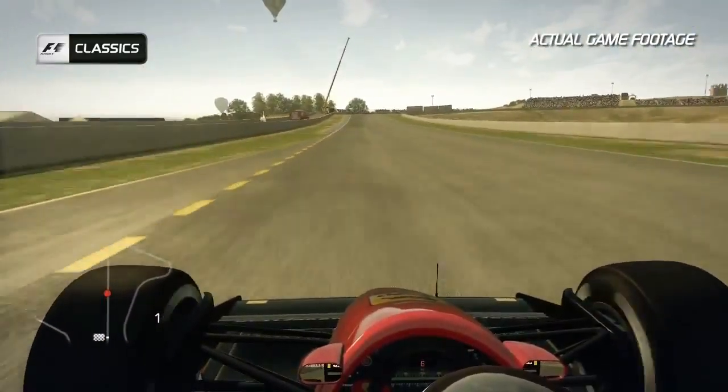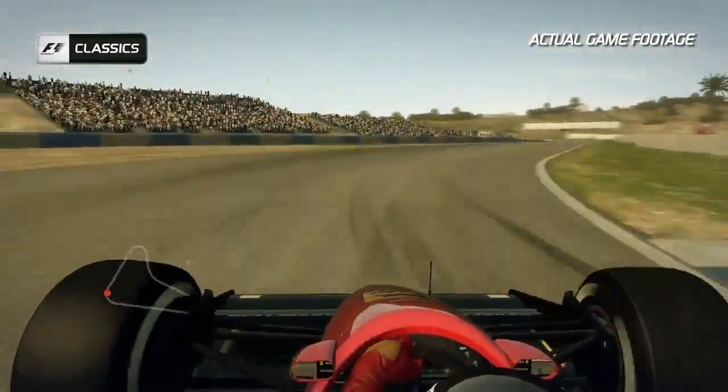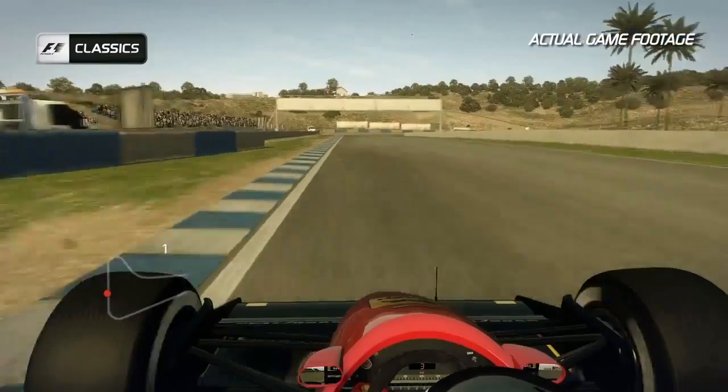It climbs quite steeply, and you feel good compression in the car before feeding the car into the right. The car goes light on the exit and it's easy to overdo that one.